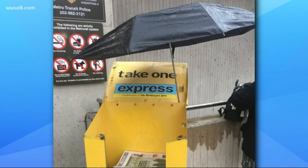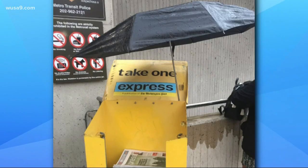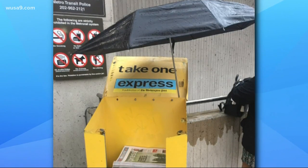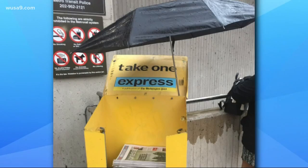Our most DC thing — every day we feature the photos, videos, or stories that you will only find in our beautiful district. Today's most DC thing came via email. The viewer writes: 'Good morning, only at Southern Avenue Metro Station, where they keep the papers dry.' What we have here is an umbrella protecting the Express paper.